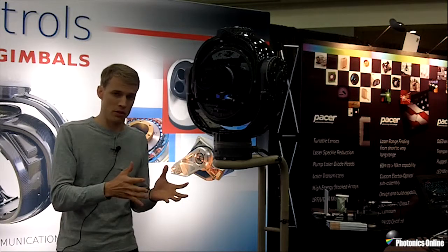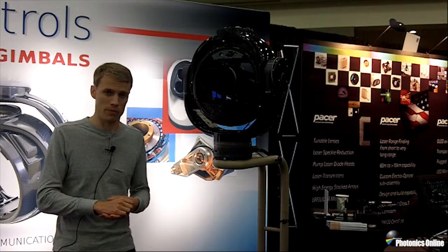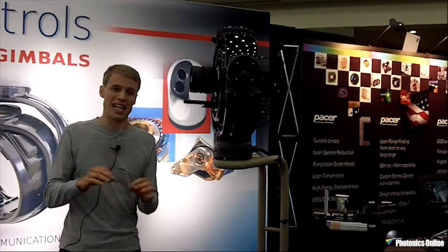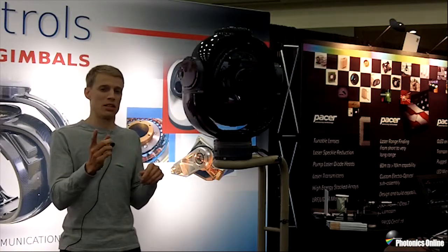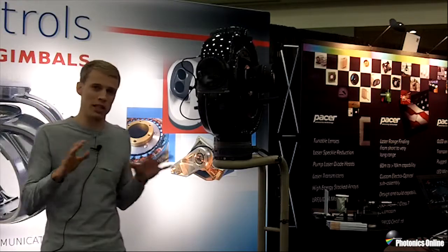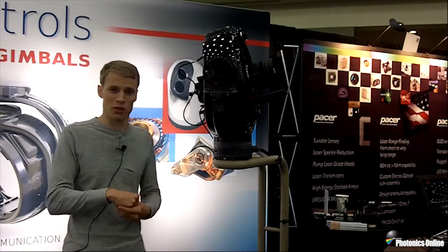It can look anywhere you want without gimbal lock. It's stabilized over the entire field of regard with fantastic stabilization even during airborne use. It also has unlimited range of motion in every axis — it can look down and spin, look at the horizon and spin, and go around as many times as you want. As far as we know in terms of field of regard and stabilization, there's never been another gimbal like it on Earth.